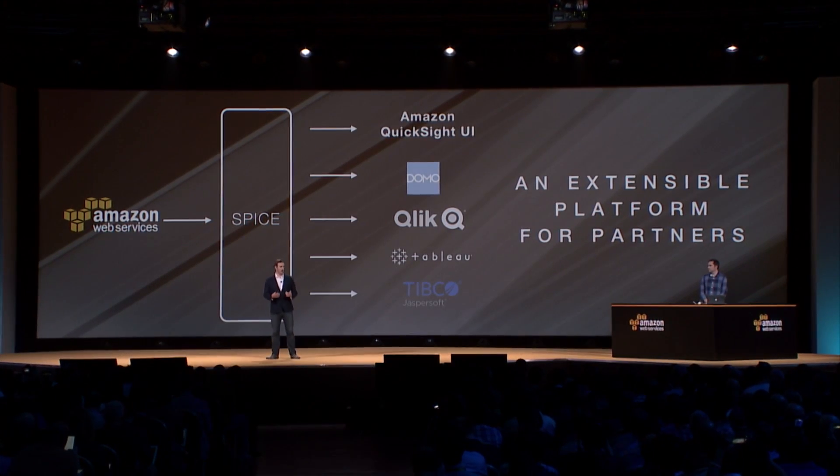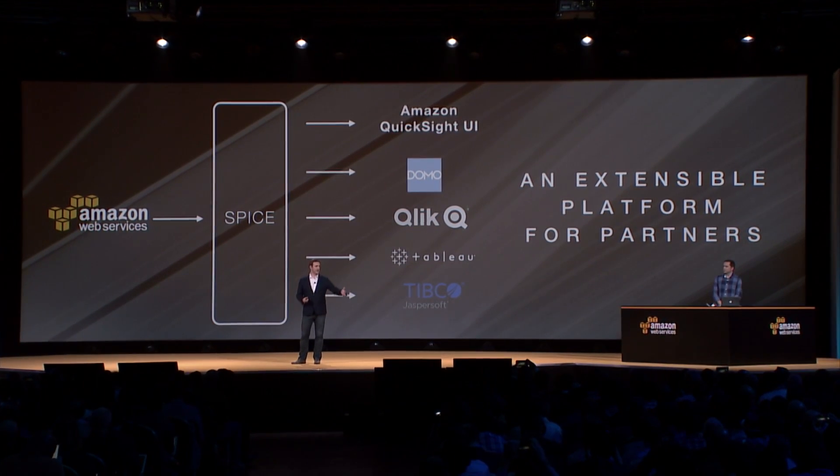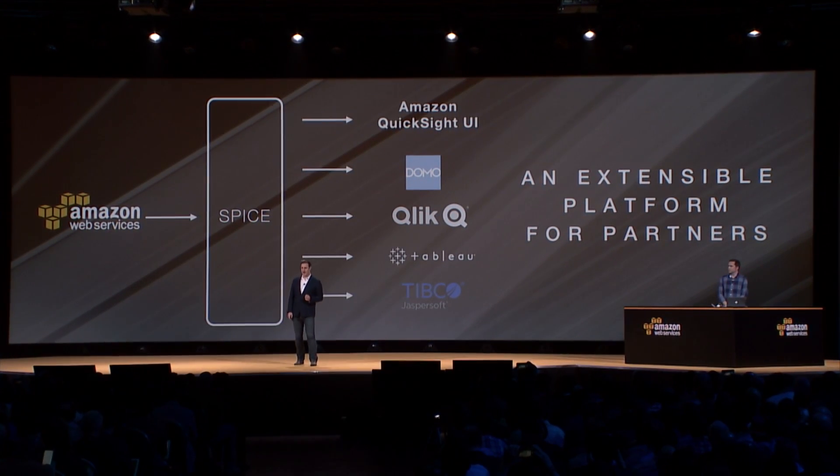SPICE is also designed to be as extensible as possible — both for us to expand its capabilities over time and to allow partners to plug into it as well. You can access SPICE using the Amazon QuickSight user interface, but also partners such as Domo, Tableau, and Jaspersoft can plug directly into SPICE and run the same queries against your data on AWS.